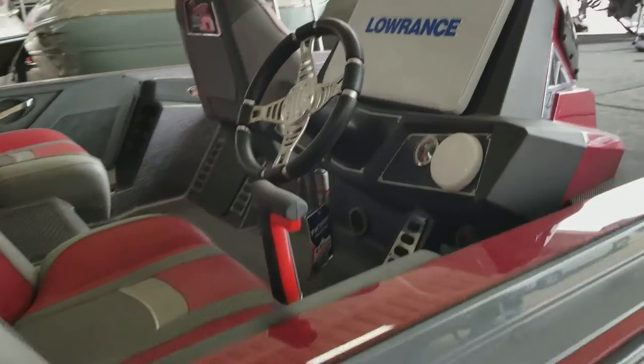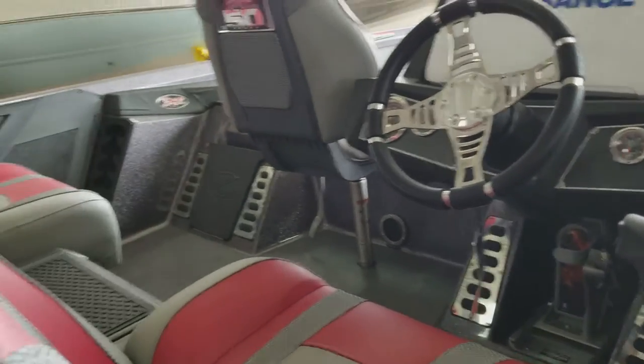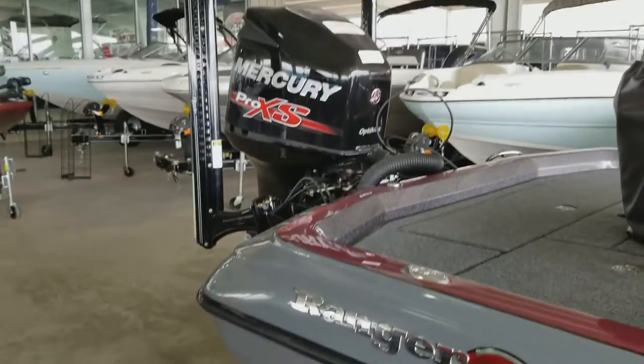Mercury Smart Craft Gauge, Hot Foot, and a 3-250 Pro XS.